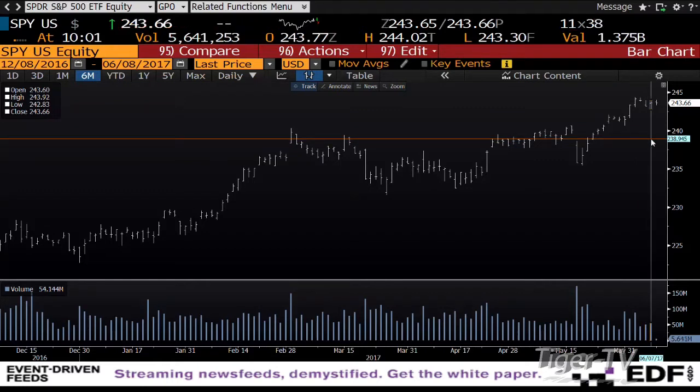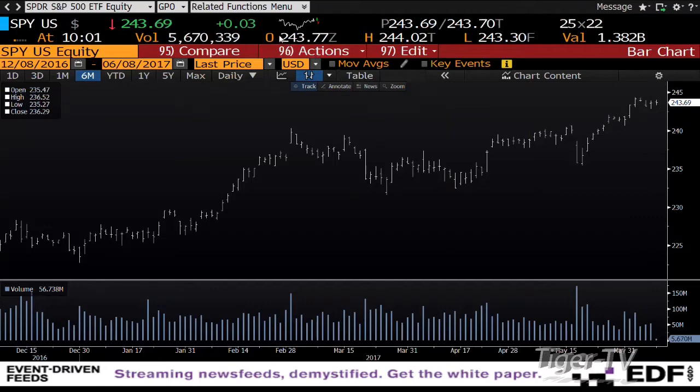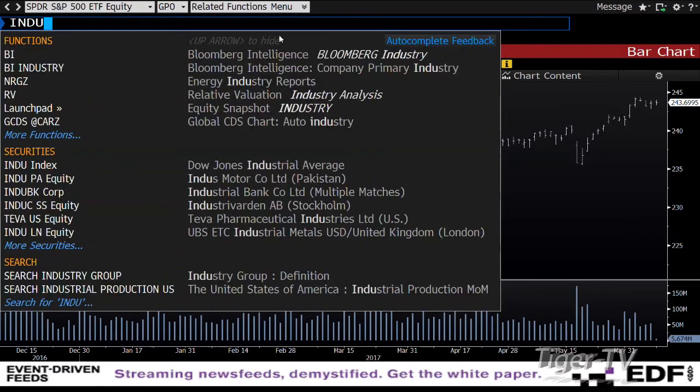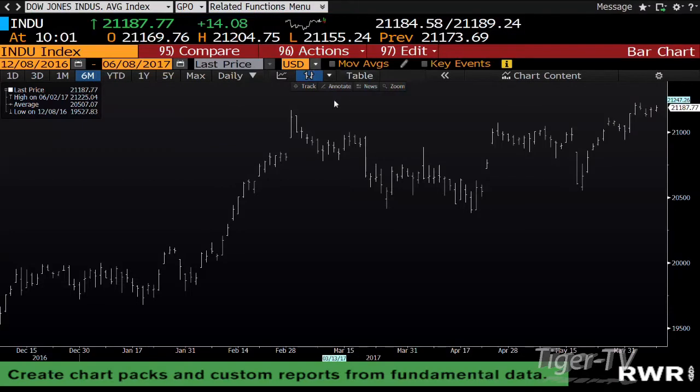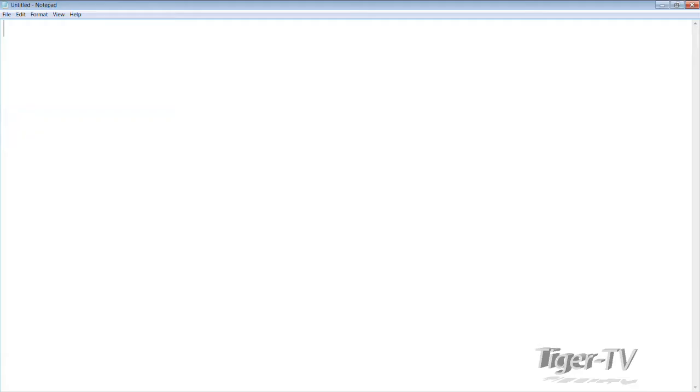Yesterday the SPY got up to 243.83 and then closed below that. That benchmark is the low of the high of the fifth. The Dow Industrials also had sideways movement yesterday. Right now the Dow is up 13 at 21,185. The number to watch on the Dow is 21,068 — that's 20 points lower, which is the low of the high thus far inside the Dow Industrials.